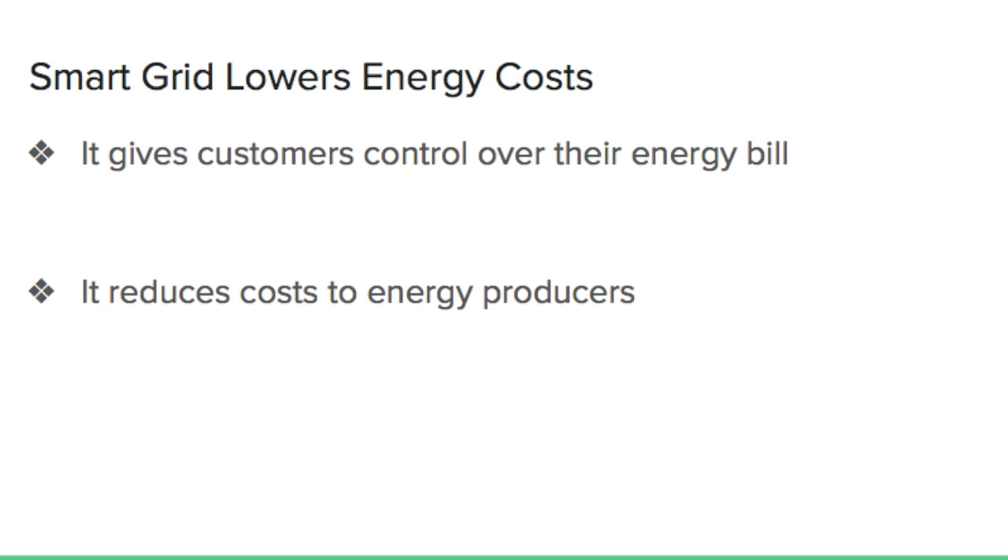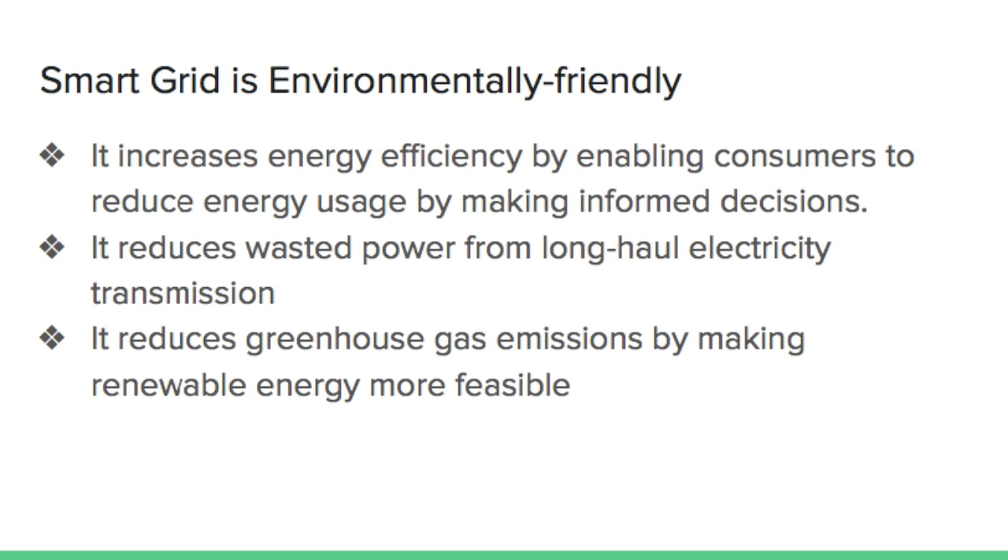Smart grid also benefits the environment. It increases energy efficiency by enabling consumers to reduce energy usage by making informed decisions. Also, through new technologies better managing electricity supply to bring the supply closer to the consumer, smart grid reduces the amount of wasted power from long electricity transmission processes.